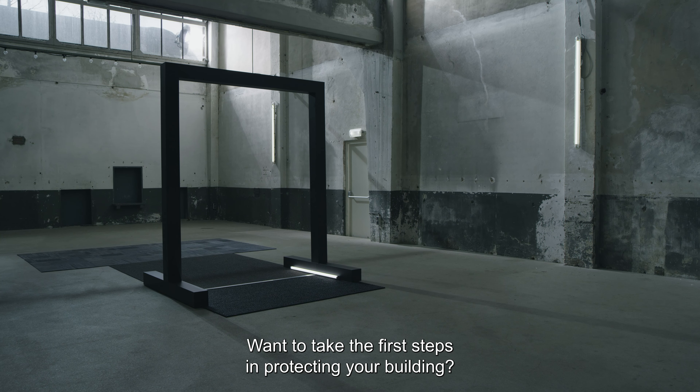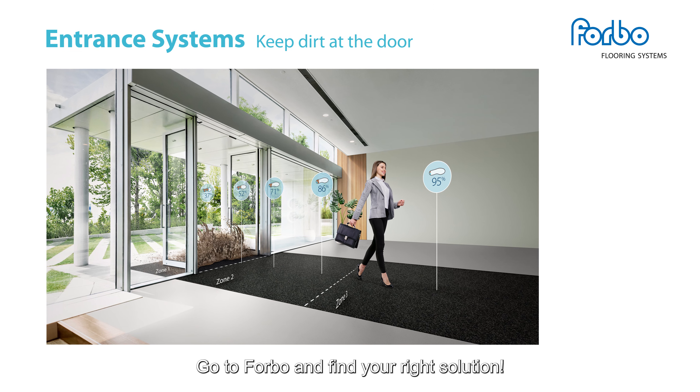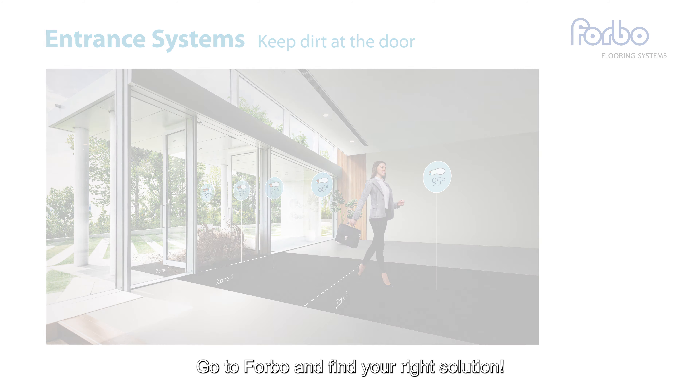Want to take the first steps in protecting your building? Go to 4BO and find your right solution.